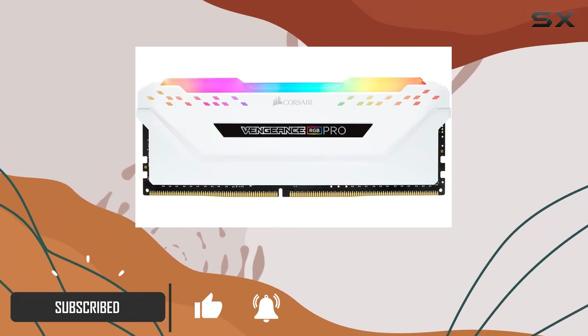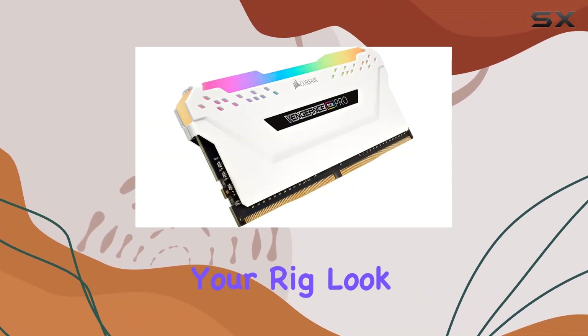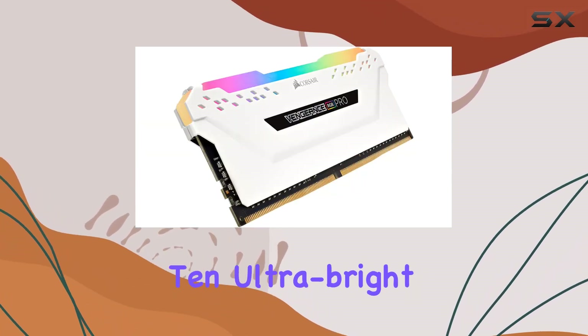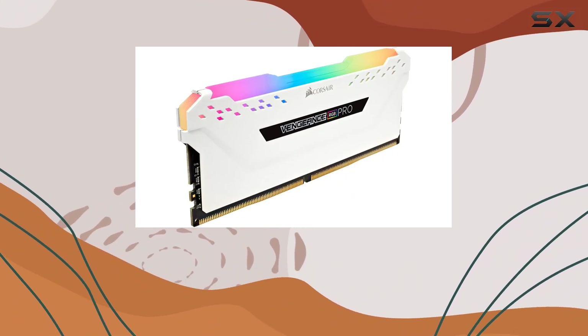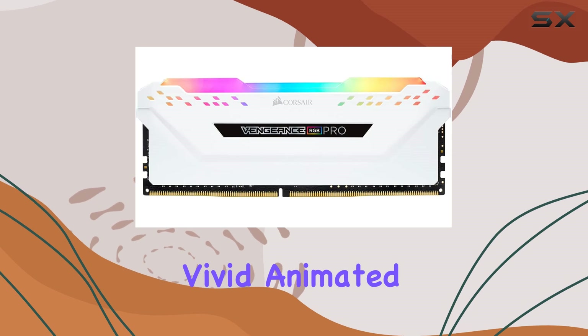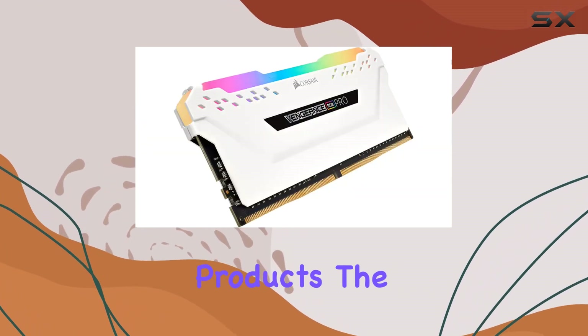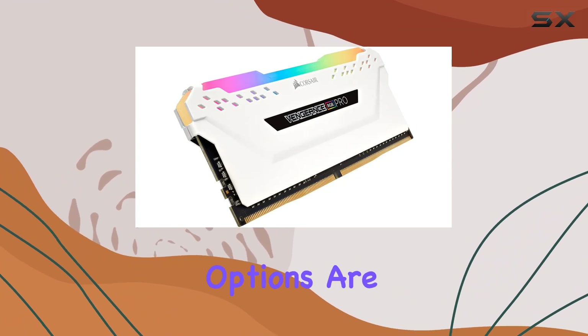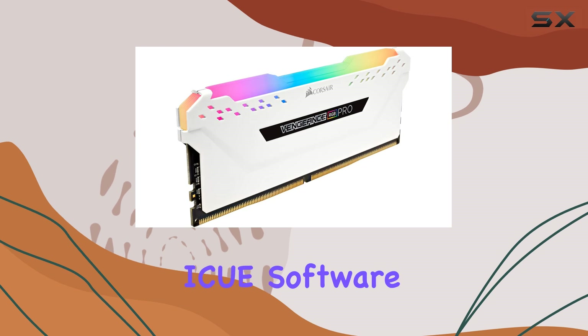First off, the aesthetics. This memory is not just about performance, it's about making your rig look incredible. With 10 ultra-bright, individually addressable RGB LEDs per module, you can illuminate your system with vivid, animated lighting that syncs seamlessly with other Corsair iCUE-compatible products. The customization options are virtually limitless, with millions of different patterns and colors available in the Corsair iCUE software.